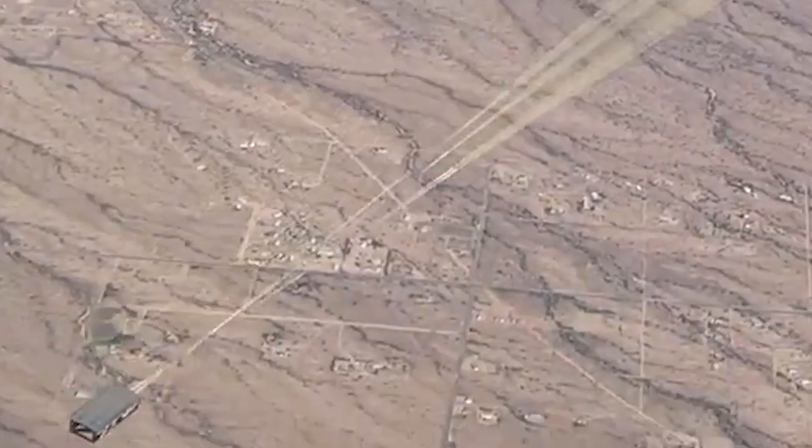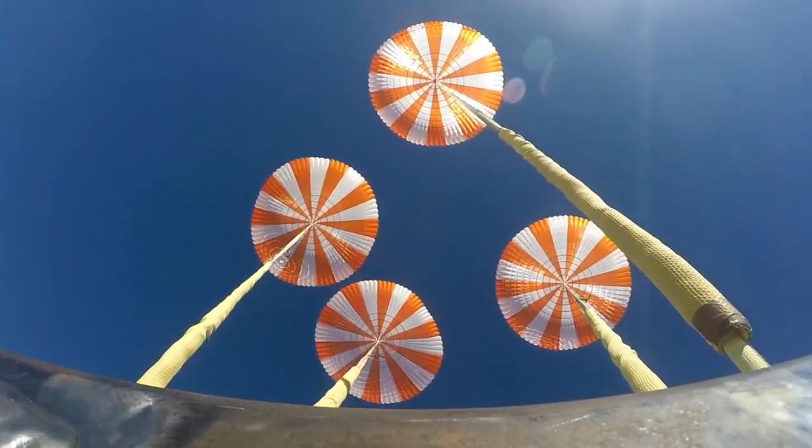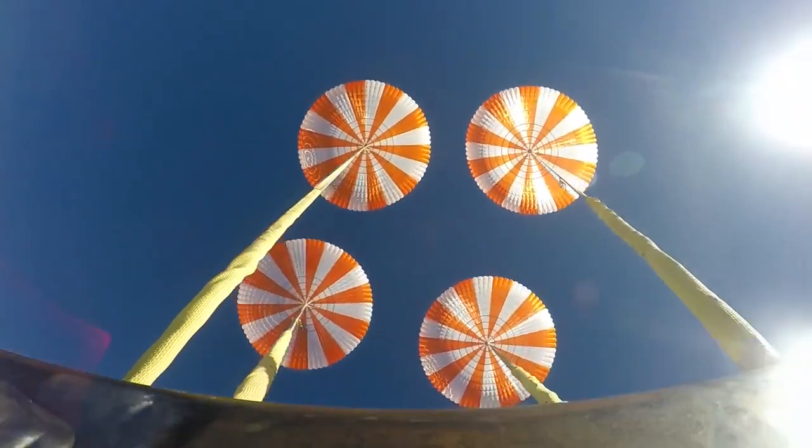Using a weight simulant in place of a boilerplate spacecraft, four main parachutes were rigged to deploy just as they would when the Crew Dragon returns to Earth with astronauts aboard.